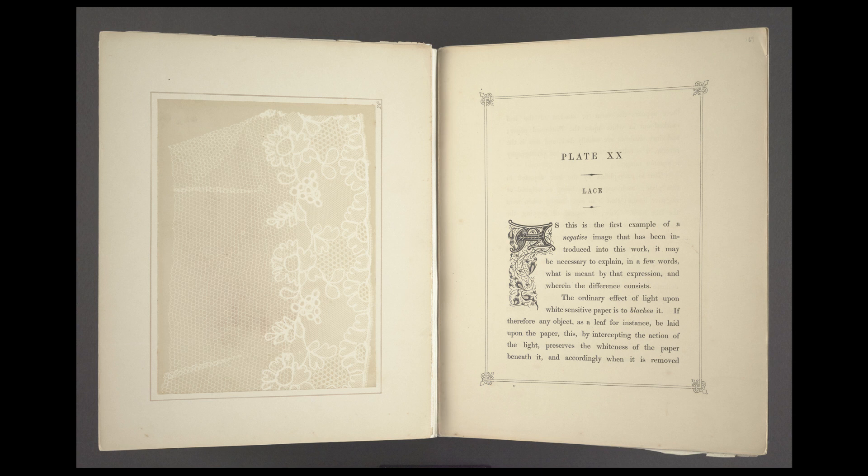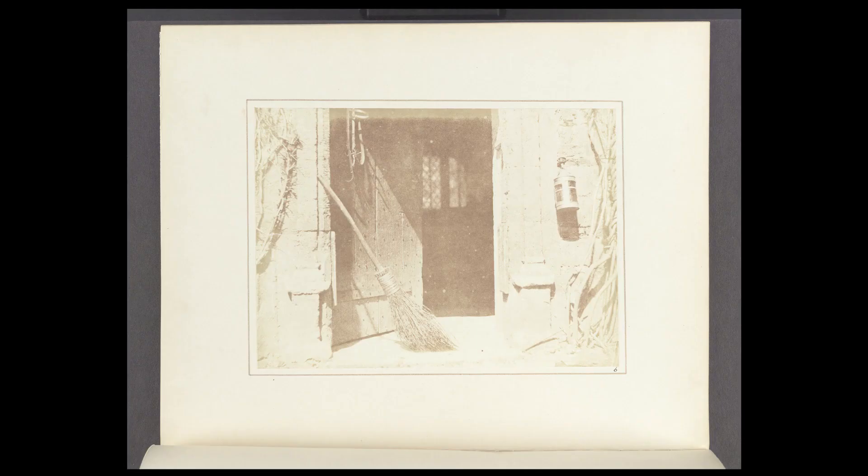Of the approximately 40 surviving copies of the book, we are lucky to have two copies, one of which includes all 24 original image plates.